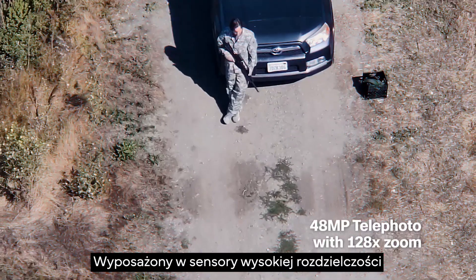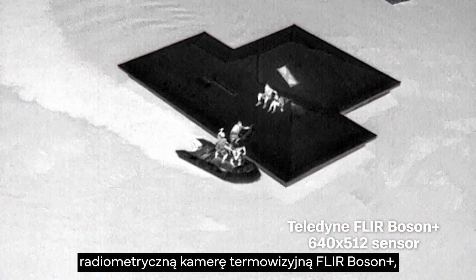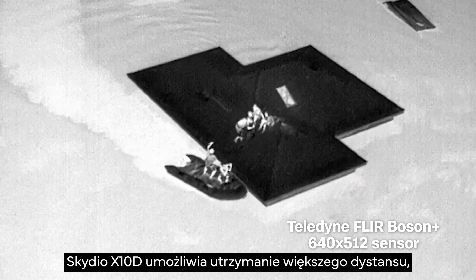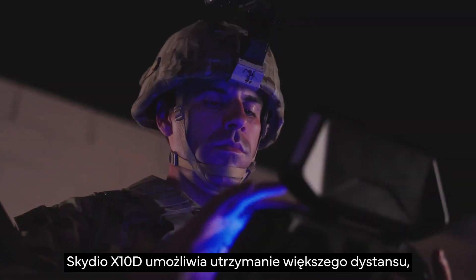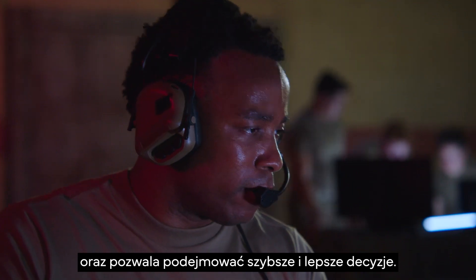Equipped with high resolution sensors and a first-of-its-class radiometric thermal camera, Skydio X10D enables enhanced standoff that increases survivability while you make faster and better decisions.